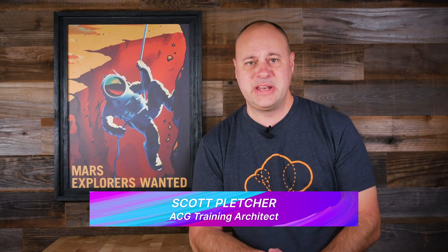Hello cloud gurus. Scott Fletcher here with another installment of AWS news. You can now plan ahead on savings plans. Step functions get X-ray vision and the ARM processor instance train just keeps on rolling. Plus we announced the guru of the week. Stick around for AWS this week.